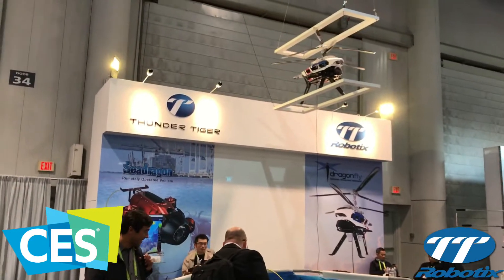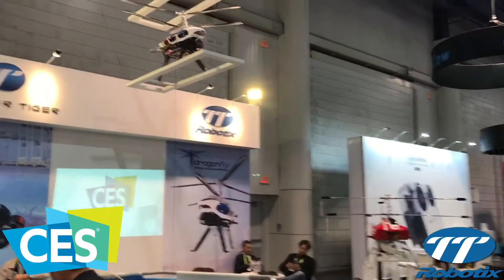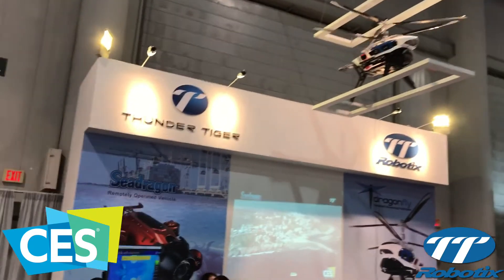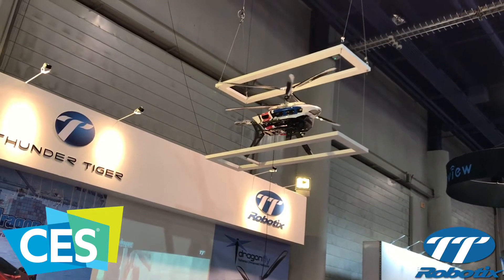Hello everyone, we are at CES 2018. Now we are in front of the Thunder Tiger booth. The helicopter above is called the Dragonfly. It is a cell tower in the sky. The Dragonfly is an electric coaxial helicopter.